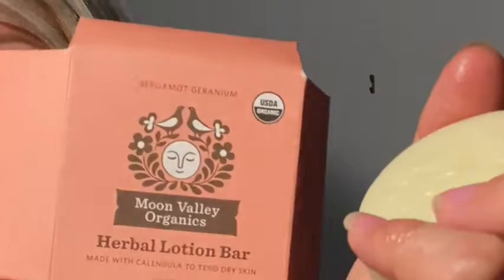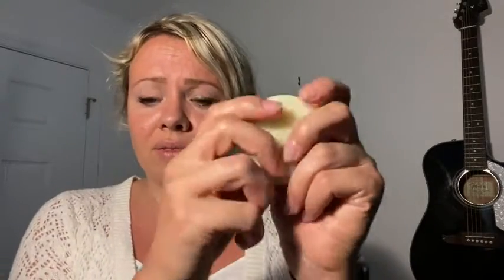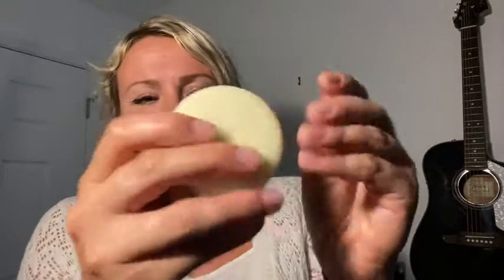It's made only from organic ingredients — only good organic stuff. Now I'm holding it too long, so it's really melting in your hands, which is a good thing, because that's how you can make sure that your skin is well moisturized.